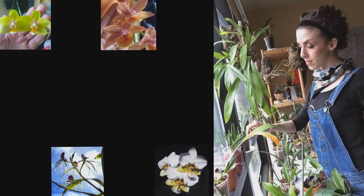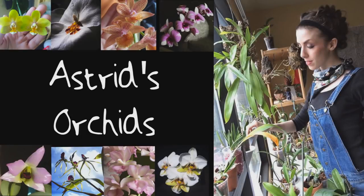And if you don't bloom, you are going in the trash, going in the trash, going in the trash. Hey guys, it's me, Astrid, and today I have an update for you on my catacetum orchids.